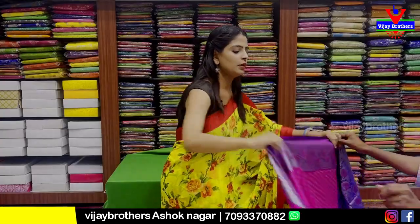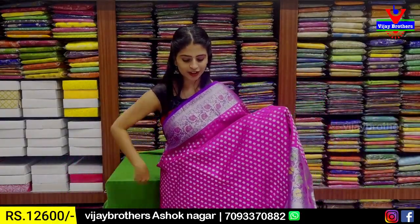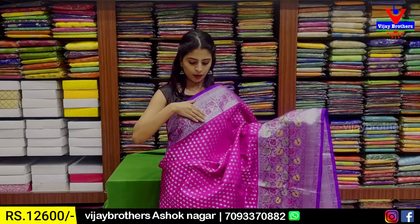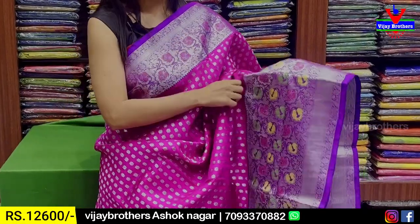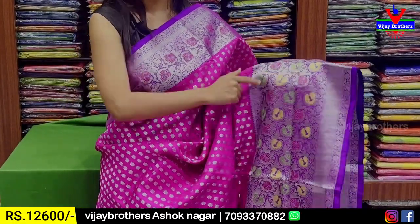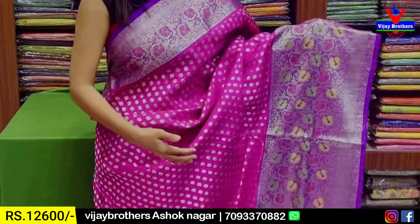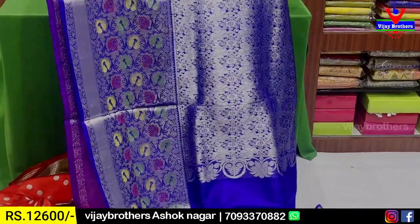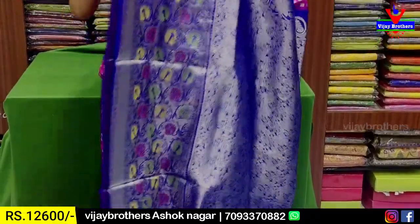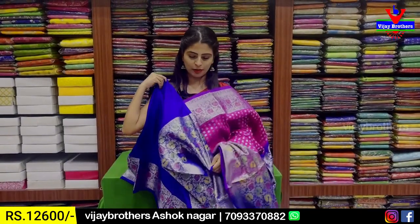Next saree — pink with blue color combination. Paithani borders — upper 5 to 6 inches Paithani border with floral and creeper pattern — and 6 to 7 inches lower Paithani border. Body part has silver zari weaving florals. Contrast pallu silver zari weaving. And blouse obviously — contrast blouse with Paithani border. Price ₹12,600.